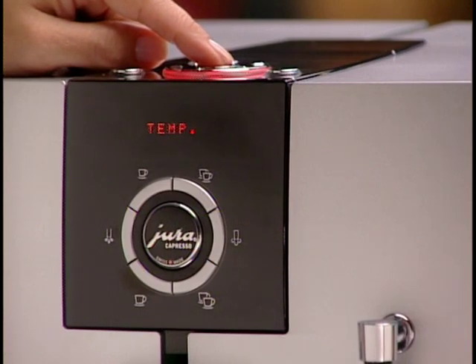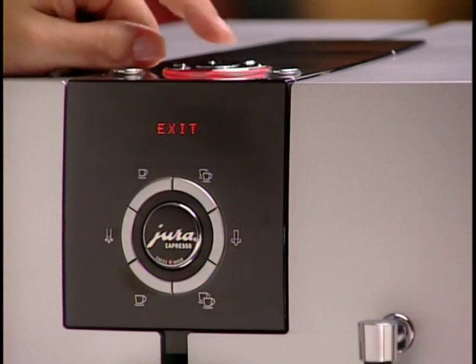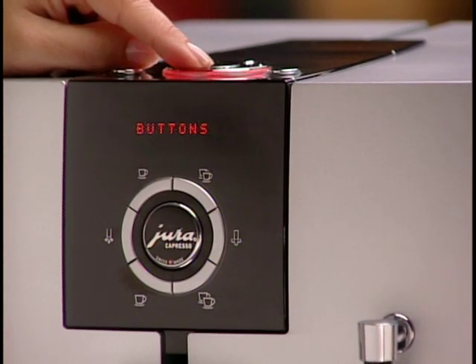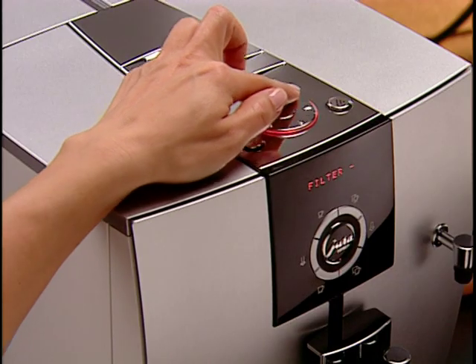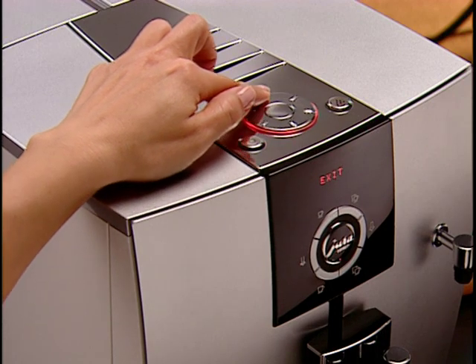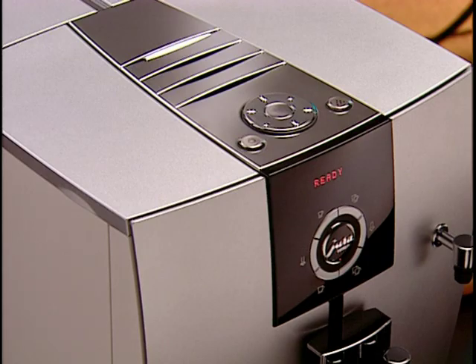To exit programming for the single cup button, scroll to 'exit' and return to 'buttons.' If you want to program different coffee buttons, press the button in the center of the dial again and select the next coffee button to program. To exit programming completely, continue scrolling through functions until you reach 'exit,' then press the button inside the rotary dial to return to ready.